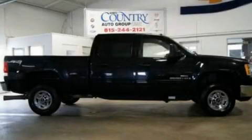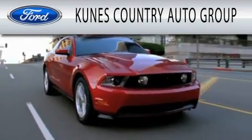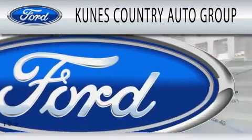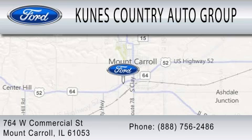Stop by today and test drive this automobile for yourself. CUNIS Country Auto Group is dedicated to doing everything possible to ensure that the experience you have selecting your next vehicle is as pleasant as possible. We are located at 764 West Commercial in Mount Carroll.